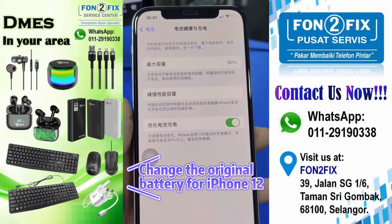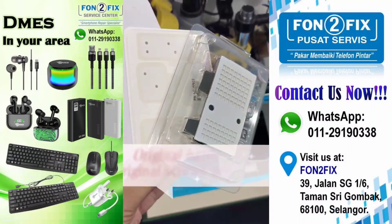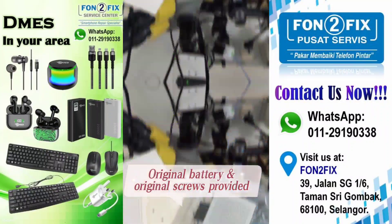A customer requests to change the original battery for an iPhone 12. Let's enter the Diagnose mode. The original battery and screws are provided and ready for the replacement procedure.